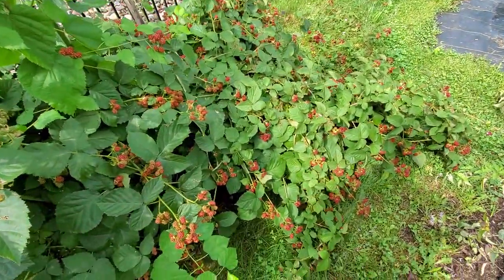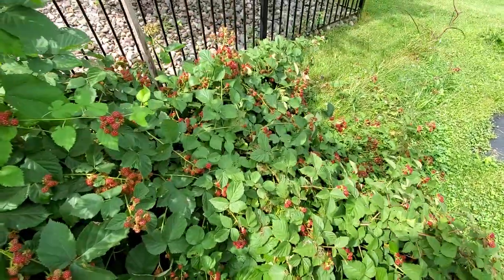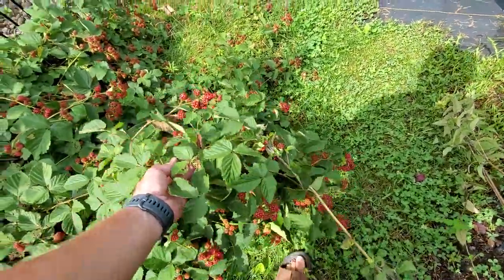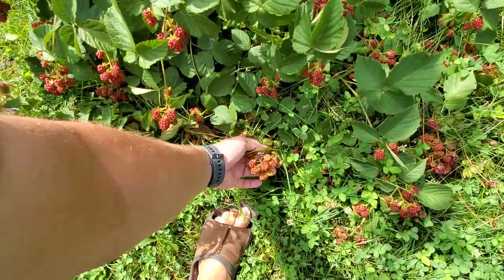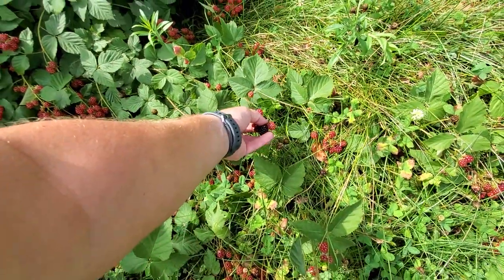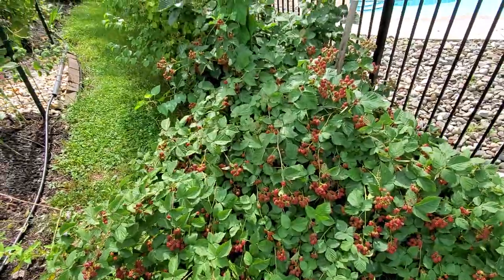My triple crown blackberries are just starting to have a couple ripen. I'm kind of searching for them, but there are a couple that are starting to ripen and they are delicious — not quite ripe yet, but very soon we're going to have plenty of those.